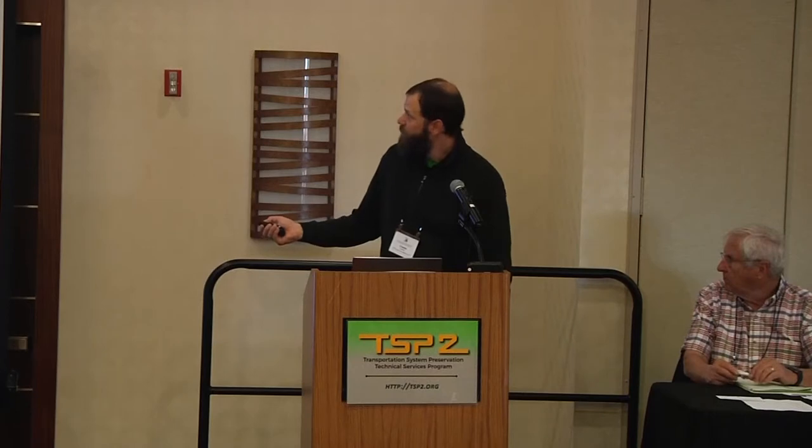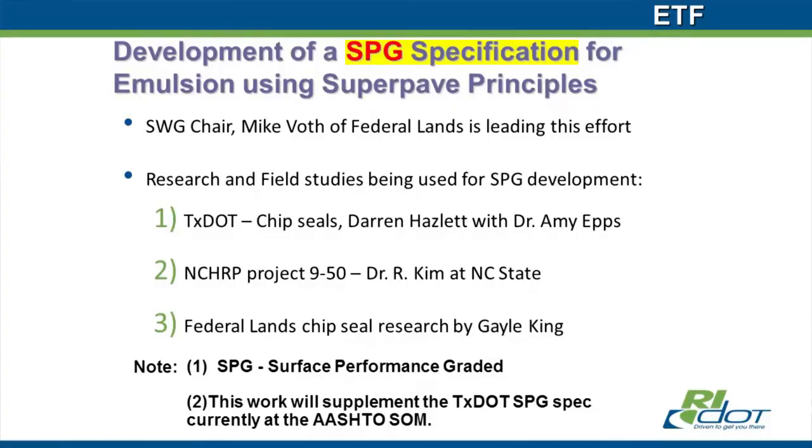We now have two meetings a year. We also reorganized from FHWA PPETG under the AASHTO TSP2 program, much like the Pavement Preservation Partnerships are organized now — so we have state funding for our invitational meetings. We have two in-person meetings a year, and the rest of the time subcommittees meet by phone or conference call. We have a meeting coming up at the end of November, and the big focus of that is going to be SPG — surface performance grading — which basically means emulsion residue graded according to a PG-type system.